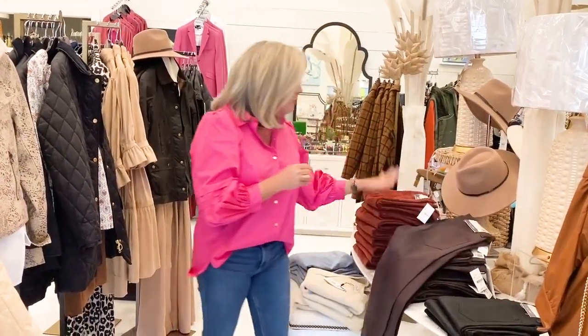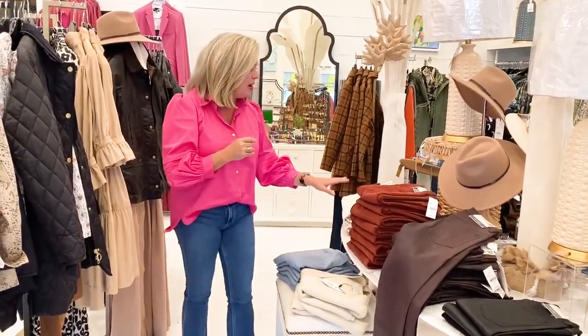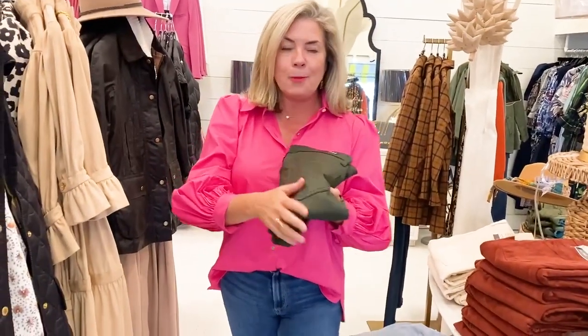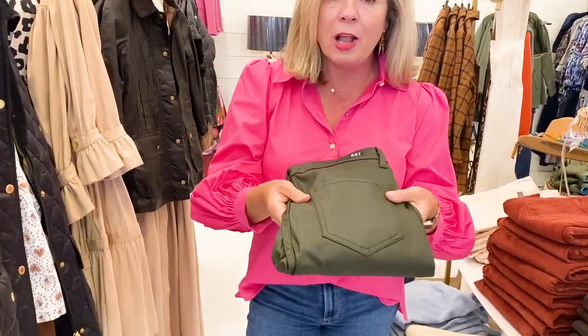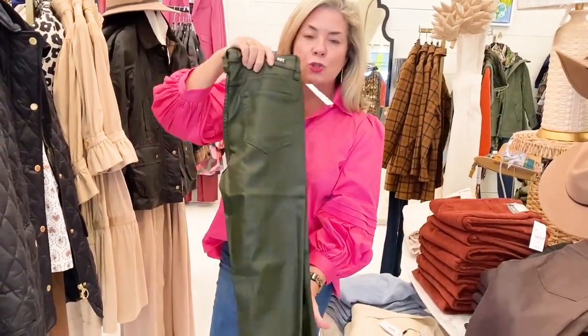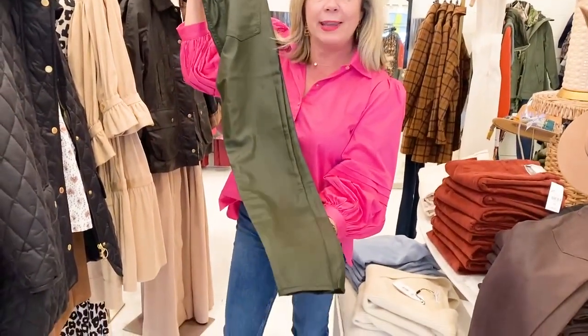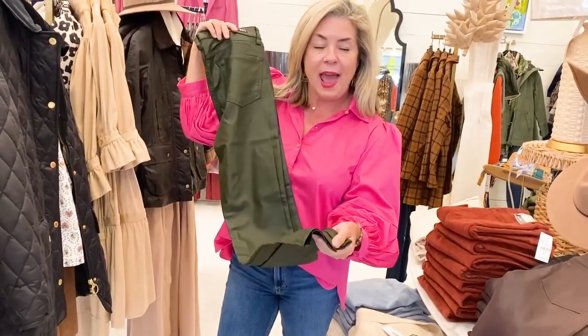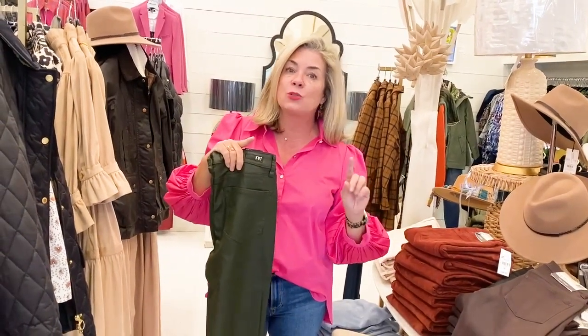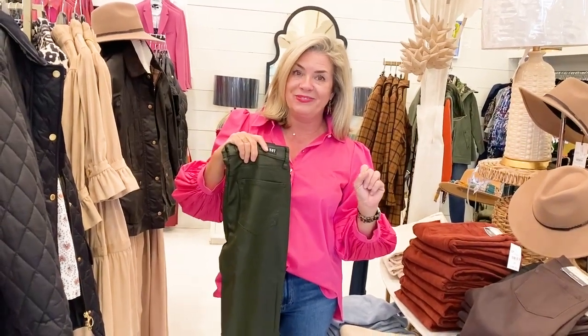I just showed you the rust color in the DL corduroys, the cream color, and then the cut denim here is in a beautiful olive color — it's a coated denim with a straight leg instead of the kick flare. It has a finished hem so you can roll these as needed, whereas the DL's had an unfinished hem and more of a flare bottom that hits right about the ankle.